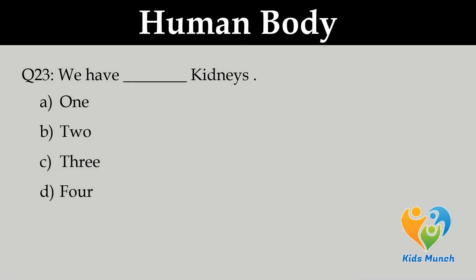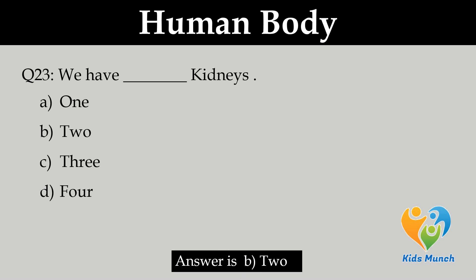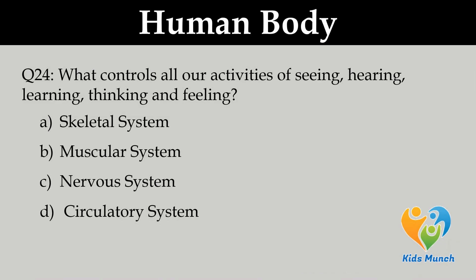We have how many kidneys? Option A. 1, B. 2, C. 3, D. 4. All our activities of seeing, hearing, learning, thinking, and feeling are controlled by: Option A. Skeletal system, Option B. Muscular system, Option C. Nervous system, Option D. Circulatory system.